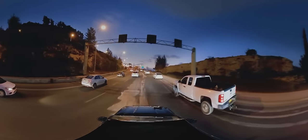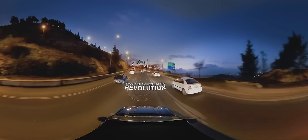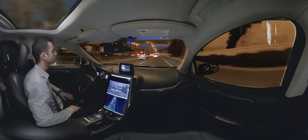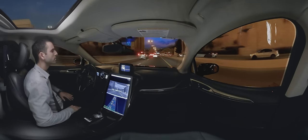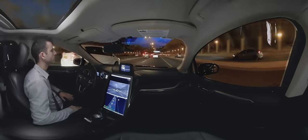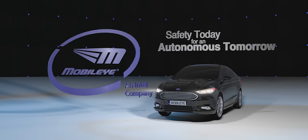As you've just witnessed, the face of the automotive industry is changing, and the world of mobility is on the brink of a revolution. Mobileye is leading the way with breakthrough technology that's scalable, affordable, and above all, safe. Mobileye — Safety today for an autonomous tomorrow.